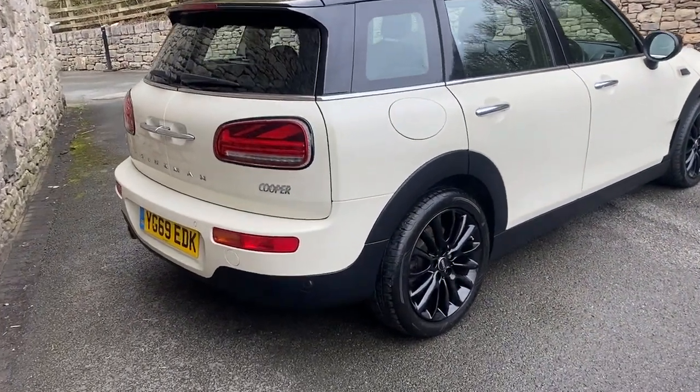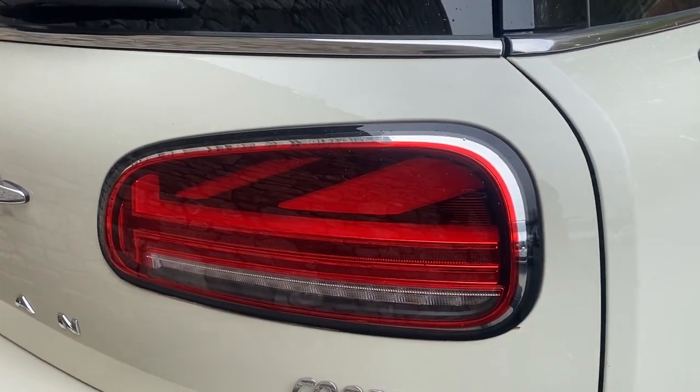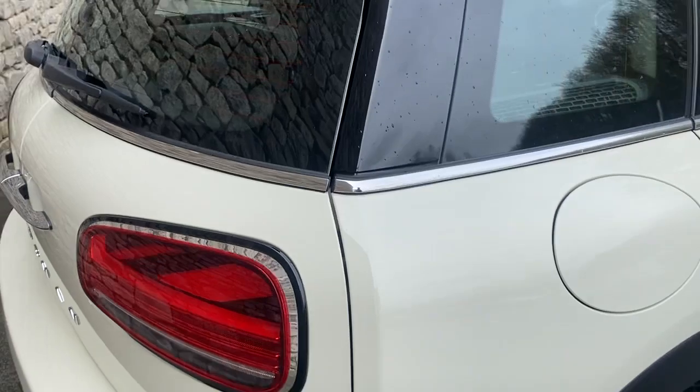You can also see the Union Jack rear LED lights. In the evening when they light up they look absolutely stunning.